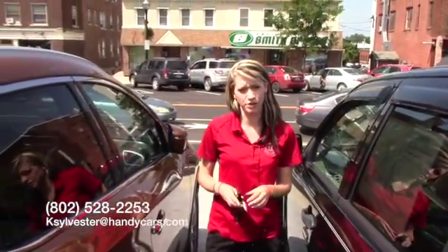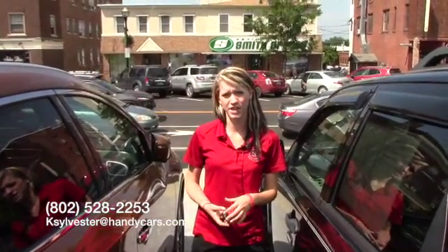If you have any questions or would like to come in and take it for a test drive, you can give me a call at 802-528-2253, or you can email me at katesylvester@handycars.com. Thank you and have a great day.